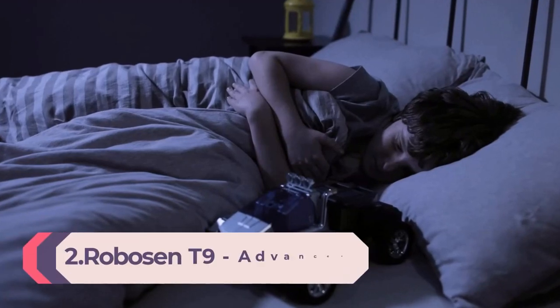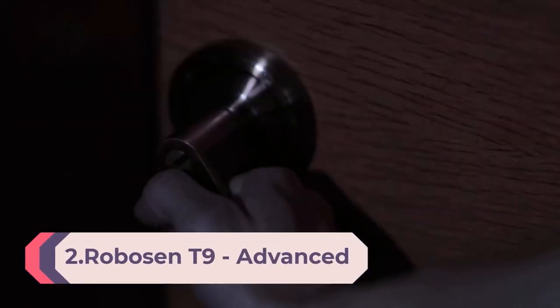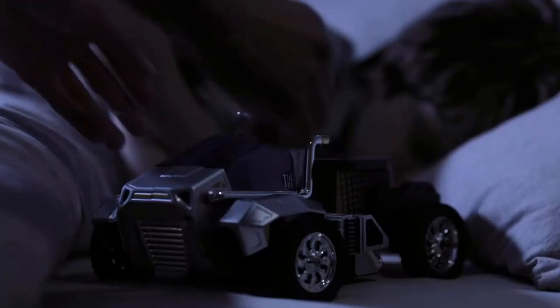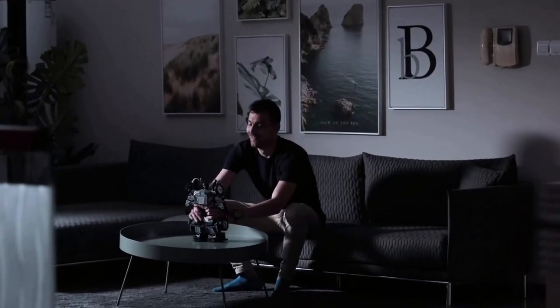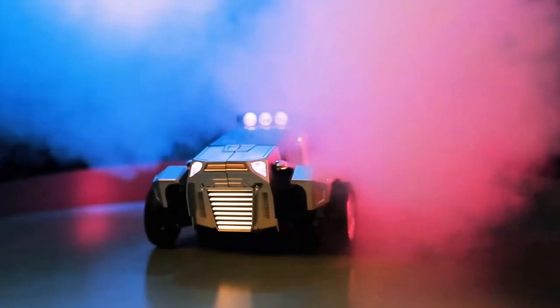Number 2: Robosen T9 Advanced Programmable and Convertible Robot — STEM fun educational with voice and app control. Artificial Intelligence: offline voice control with simple voice commands. The owner of T9 can easily wake up the robot from standby mode and order T9 to transform, perform a captivating dance, or do more cool stunts.